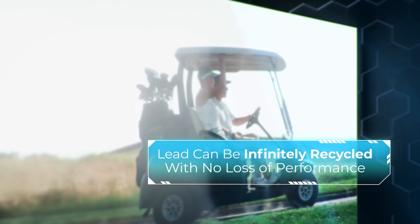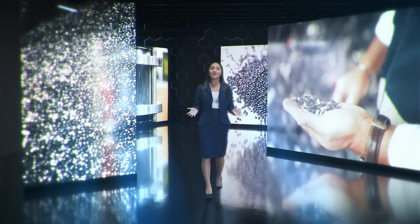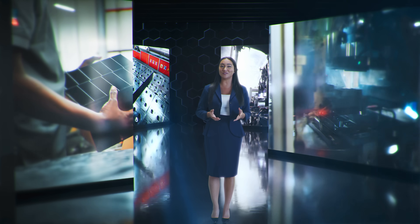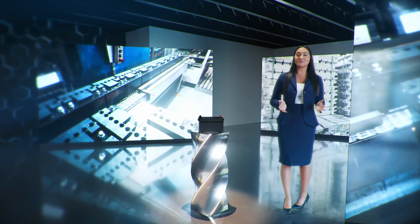As lead batteries are manufactured, reused, and recycled again and again without ever losing the ability to store energy, the reclaimed plastic pieces are washed and recycled into pellet form to be reused in the manufacturing of new battery cases. The reclaimed acid is typically either neutralized and used in the recycling process, or reclaimed for manufacturing new batteries.